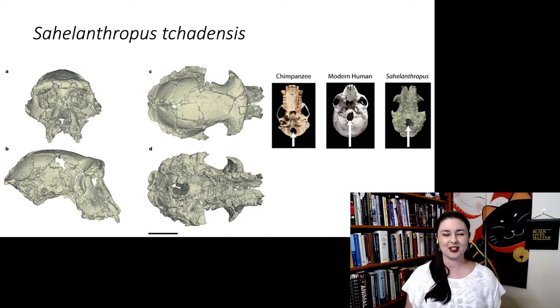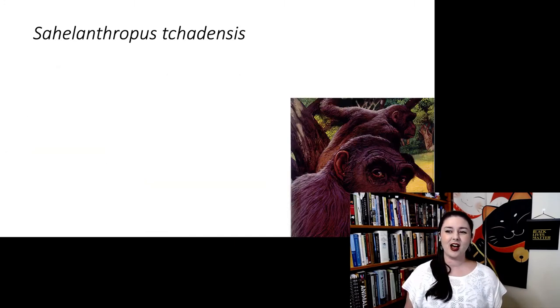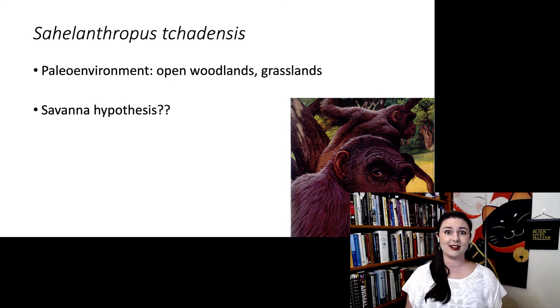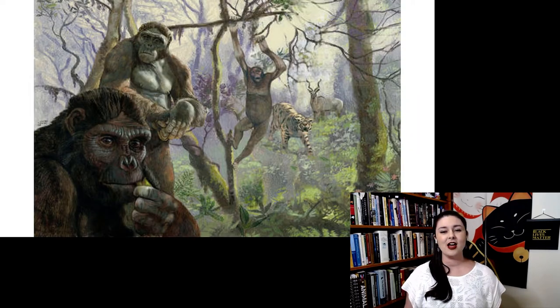We also see slightly reduced canines, which is interesting — chimpanzees have large canines while humans have rather small ones. There's also some debate about the paleoenvironment of Sahelanthropus; we think this individual lived in open woodlands and grasslands, which goes directly against the savannah hypothesis — the idea that we evolved bipedality to walk between trees across large open spaces. Here is one artist's rendition showing the environment, with multiple trees, a leopard, and a gazelle in the background.